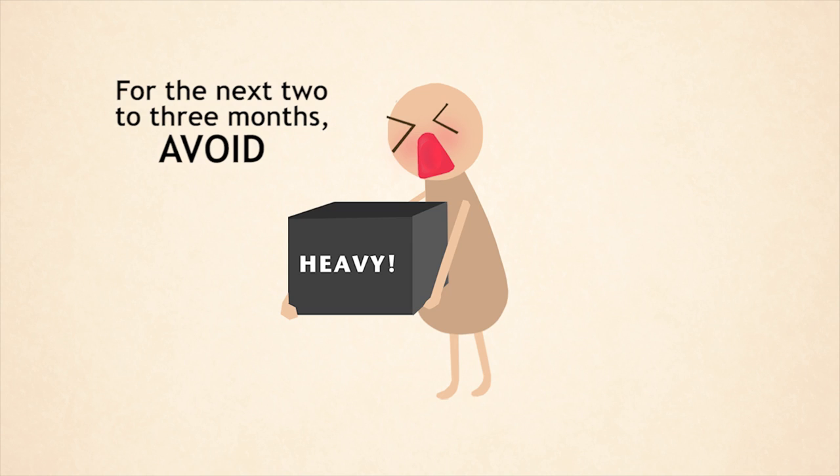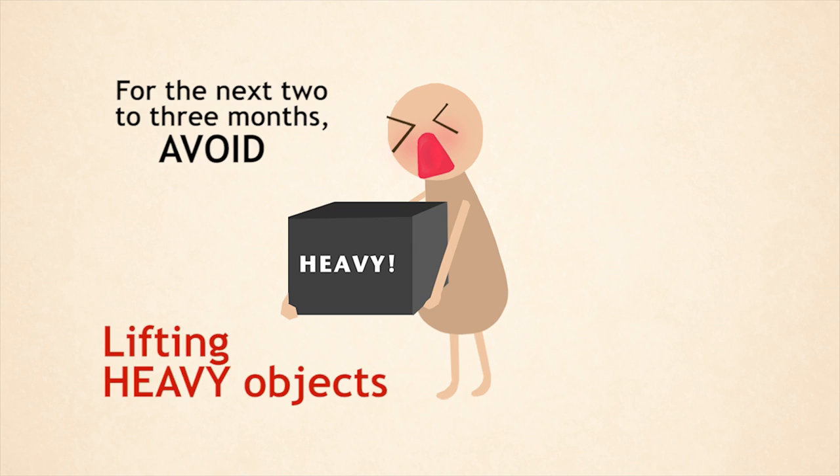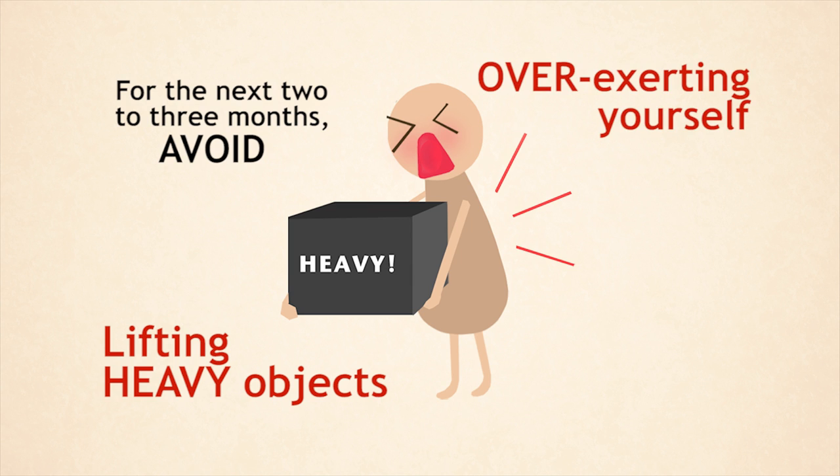For the next two to three months, try to avoid lifting heavy objects or overexerting yourself.